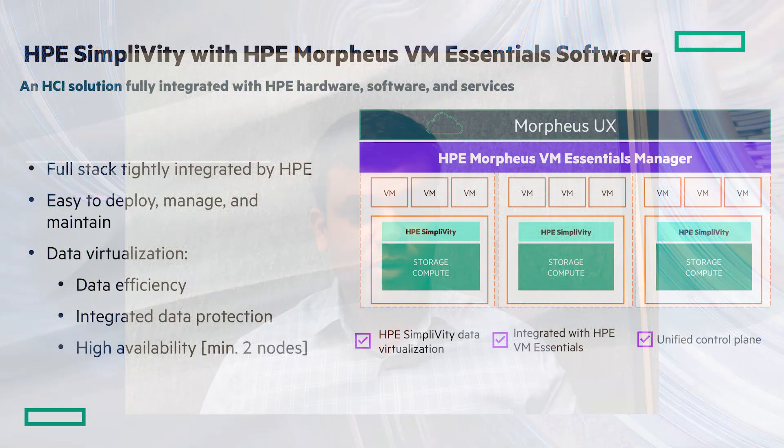Our existing customers for HPE SimpliVity are using VMware as their hypervisor. This announcement adds the option of HPE VM Essentials. Can customers manage both hypervisors with one management tool? The beauty of HPE Morpheus VM Essentials is it provides the ability to onboard an existing VMware cluster. We are actually enhancing our capabilities to support the SimpliVity plugin — which we had on vCenter before — in the Morpheus VM Essentials manager, integrating lifecycle management including both deployment and upgrade processes. Existing SimpliVity with VMware customers can start doing VM operations on the Morpheus VM Essentials manager while also getting more capabilities on the alternative hypervisor.